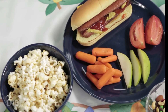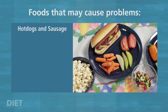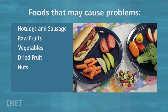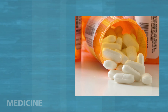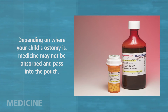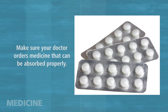Children with ostomies do not need a special diet, but may need a few precautions. Because food does not go all the way through the bowel, some of it does not get completely digested. Foods that may cause problems are those with casings such as hot dogs and sausage, and those that are high in fiber such as raw fruits and vegetables, dried fruits, nuts, popcorn, and beans. In an ileostomy, these types of foods can cause a blockage if not chewed well. Other foods can change the consistency of the stool. Some medicines are absorbed in the bowel. Depending on where your child's ostomy is, these medicines may not be absorbed and will pass through the stoma into your child's pouch. Make sure your child's doctor orders medicine that can be absorbed in the stomach or above your child's ostomy.